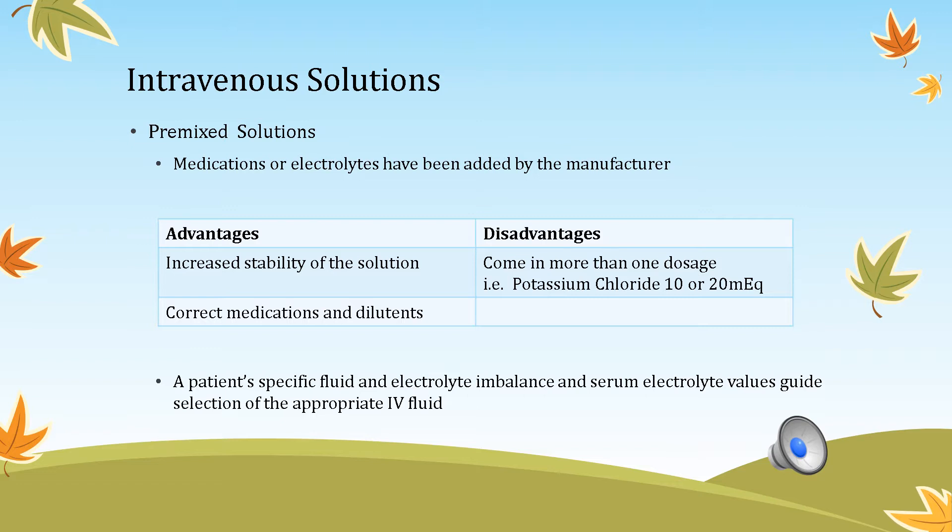Before you ever initiate IV therapy or IV solutions, verify the order for the correct patient, route, documentation, medicine, time, and date. You also want to complete a thorough physical assessment and review any lab findings. For example, if IV fluids contain potassium and the patient already has a critically high potassium level, giving additional IV potassium would be dangerous.